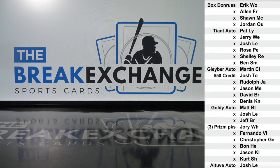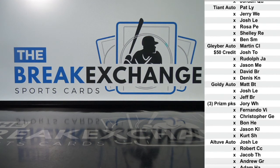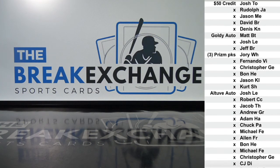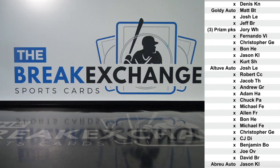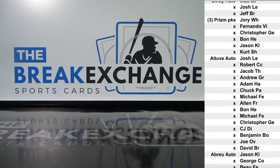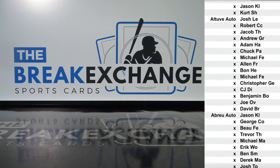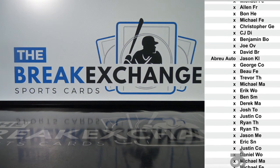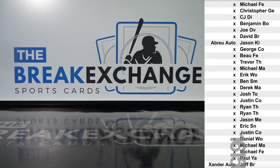Jose Altuve autographed card to Josh L.E. Jose Abreu auto rookie gem mint 9.5 to Jason K.L. Xander Bogaerts autographed card to Jeff B.R.